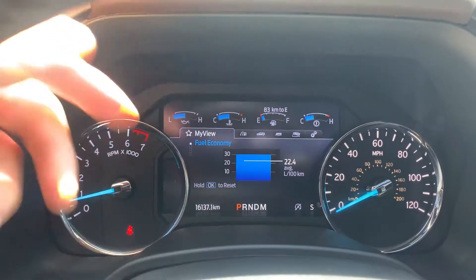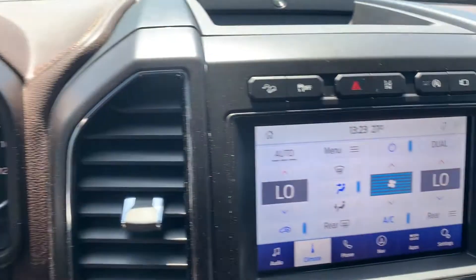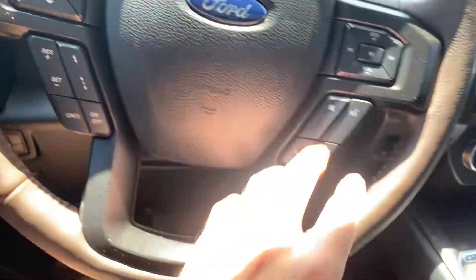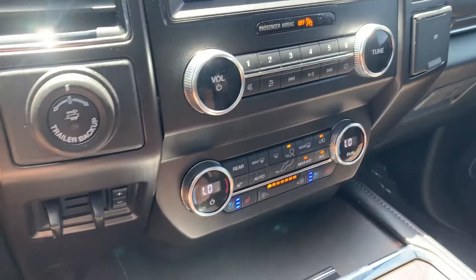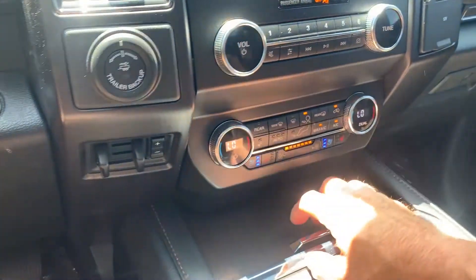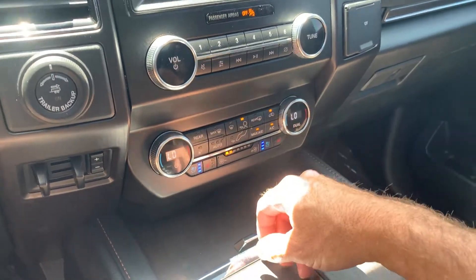If you come down here, you'll see that it has 16,137 miles on this vehicle. Then of course you've got your push-to-talk, your stereo controls, and your trip computer controls — and here's your trailering. I'll go ahead and turn this down so you can hear me better.